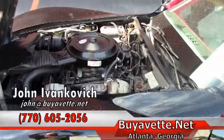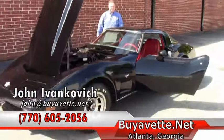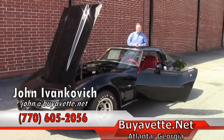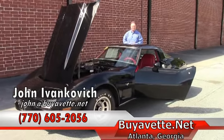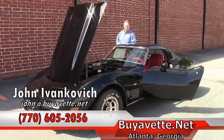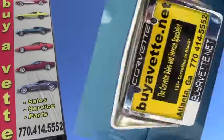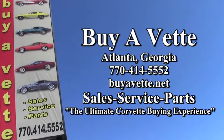But if you are ever looking for that one that hasn't been molested with, here she is. Call 770-605-2056 or email john at buyavet.net if you would like to know more about this or any of our Corvettes we have in stock. Thank you.